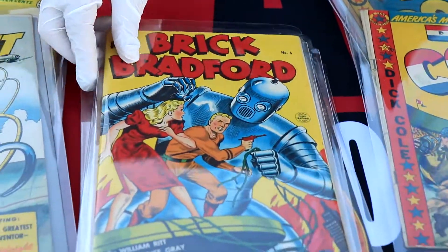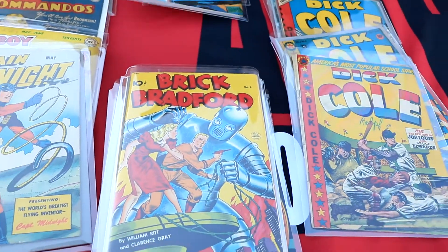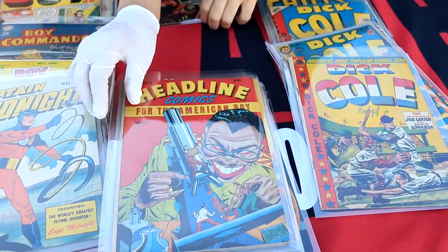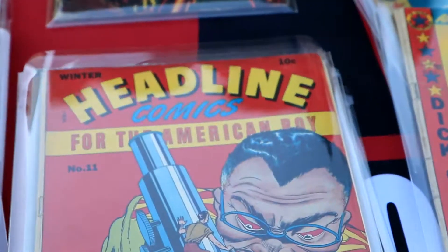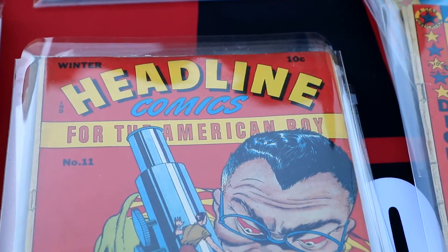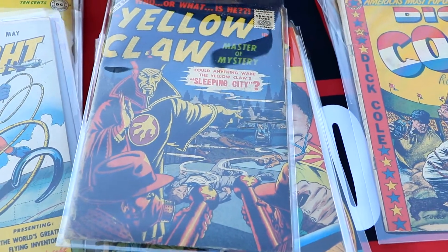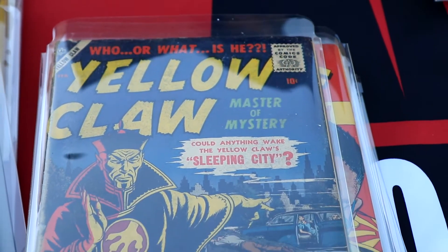That is killer — a Brick Bradford classic robot cover. This is real; I just tried to look it up and there's no census on this book at all. And anytime you're buying a golden age collection and there's some Atlases in there, there's never a Yellow Claw in there — never.